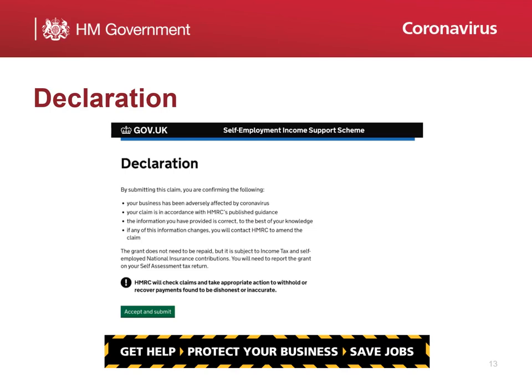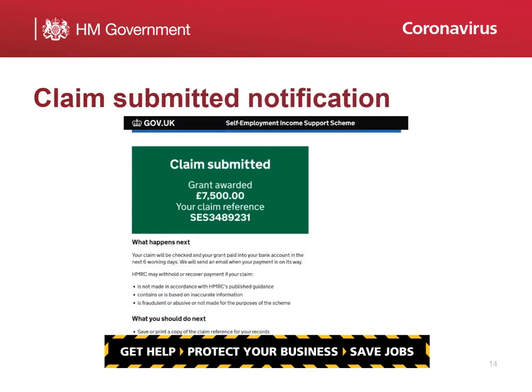You will then be prompted to accept and submit your claim. Once you have submitted your claim, you will receive online notification immediately telling you your grant has been approved, the grant awarded, and your claim reference number. Please make a note of your reference number for your records. If there are any problems with your claim, HMRC will contact you. We will also provide you with information about what will happen next and what you should do next.